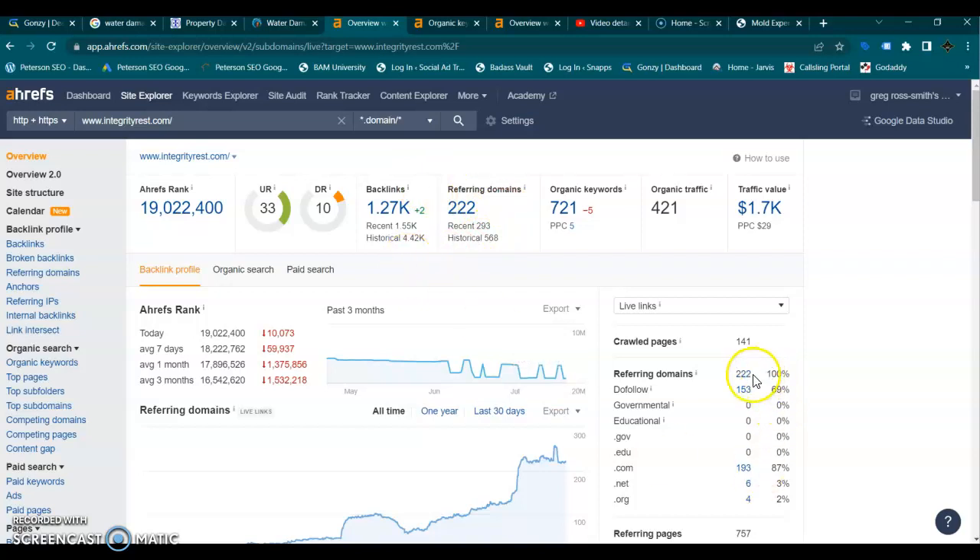If we look here, you only have 153 that are actually do-follows. So only 153 out of over 1,200 backlinks are doing anything to help your website. You have been indexed for over 700 keywords. Unfortunately, most of those are national keywords from your blogs, and you are getting over 400 people to your website a month, but most of those are from your blogs, so they're not going to convert.